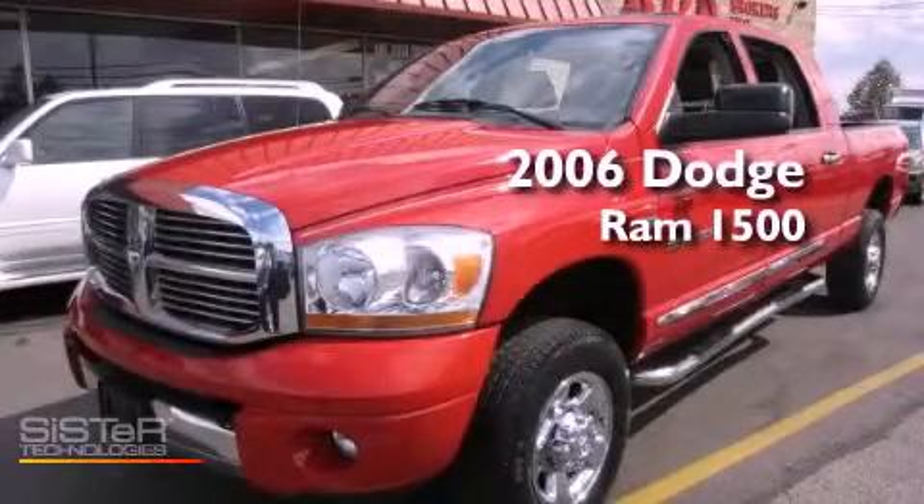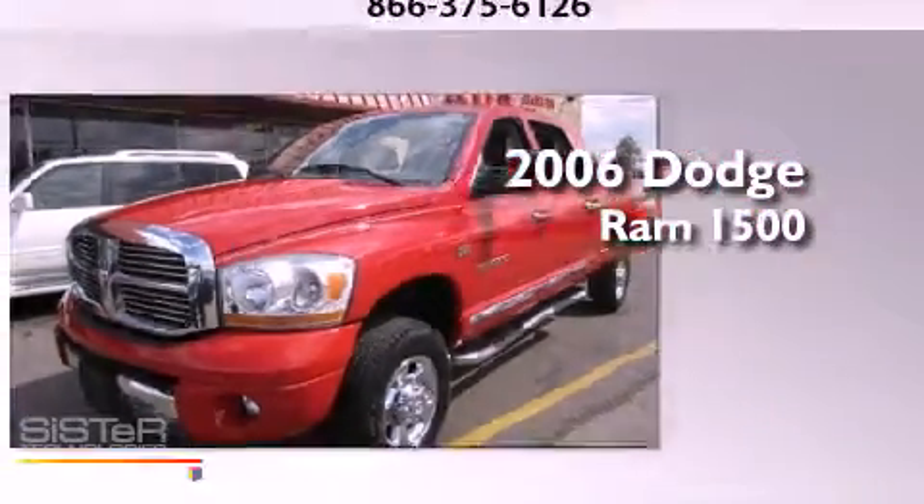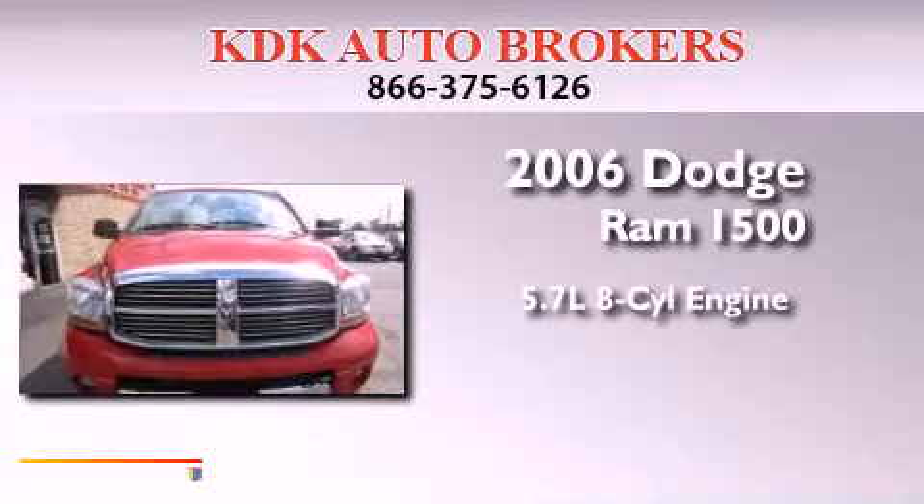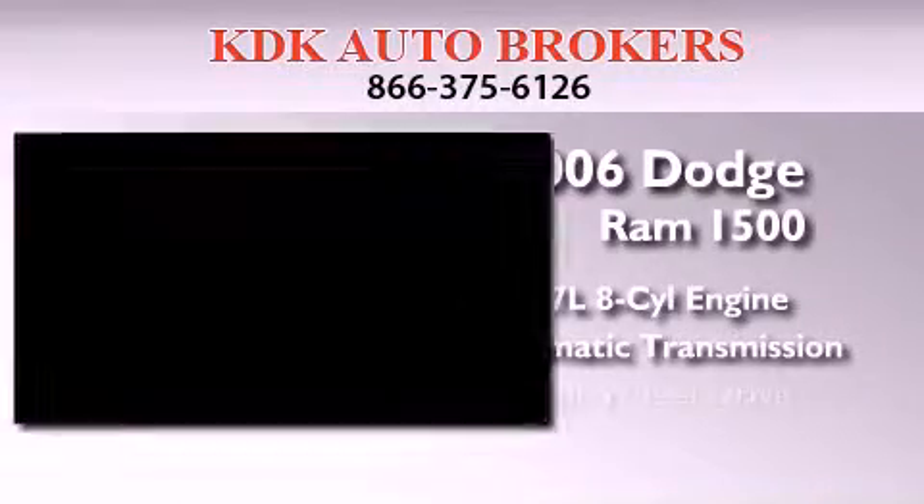This is a 2006 Dodge Ram 1500. It has a 5.7-liter eight-cylinder engine, an automatic transmission, and four-wheel drive.